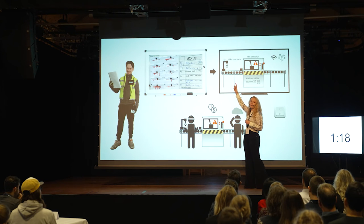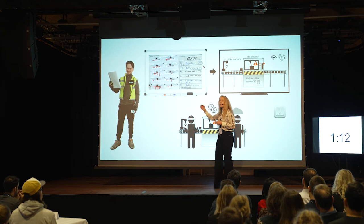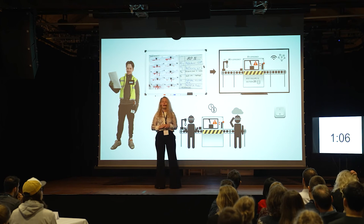85% of the manufacturing companies I observed agreed upon that. Actually, 20% have already started updating the analog boards through a digital development. Unfortunately, no one has succeeded yet.